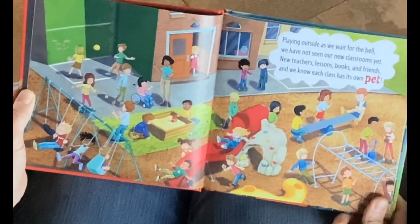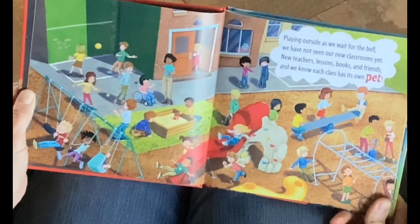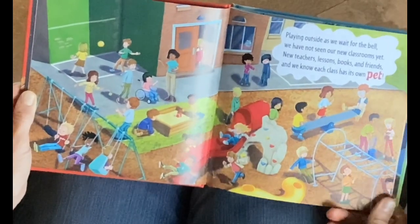Playing outside as we wait for the bell, we have not seen our new classrooms yet. New teachers, lessons, books, and friends, and we know each class has its own pet.